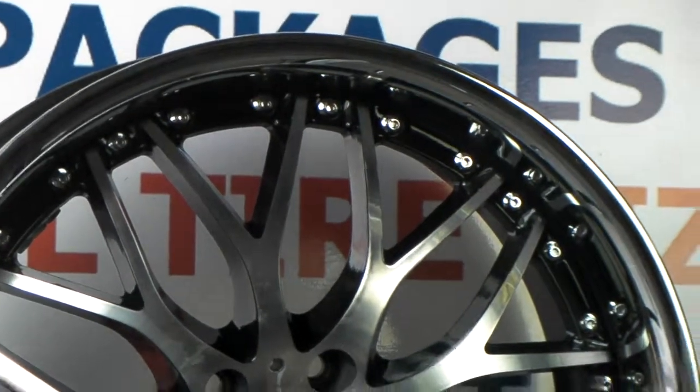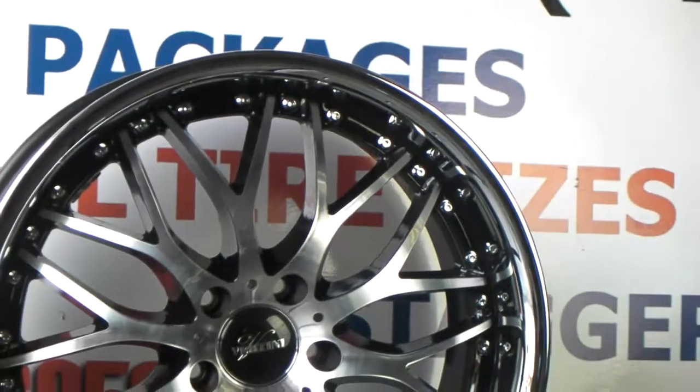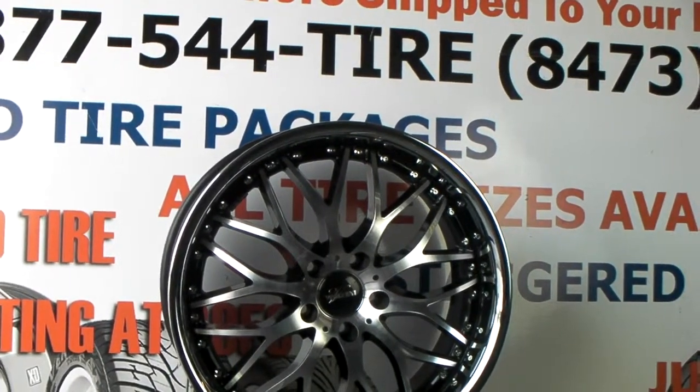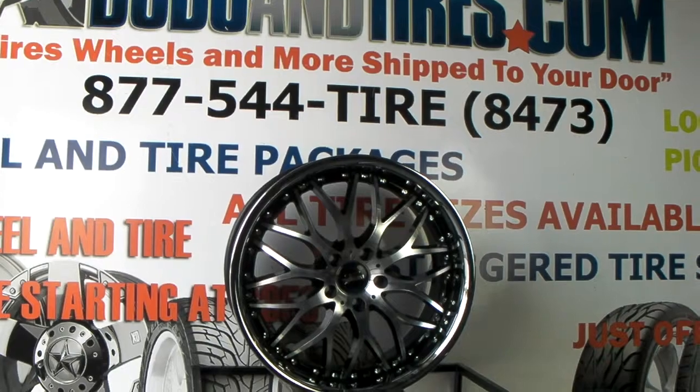You can see the detail in the lines there. It has the chrome lip, which gives it an excellent look. This is the 19x8, so the lip is about three inches long — that's a great looking wheel, and the back wheel looks even better.